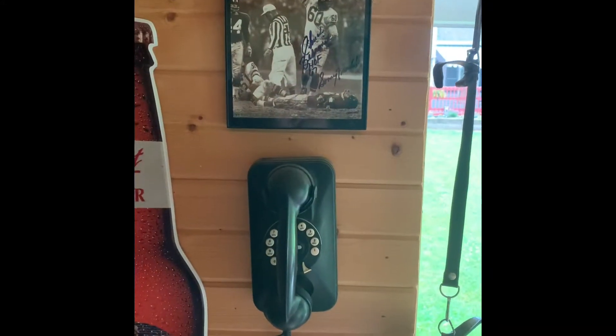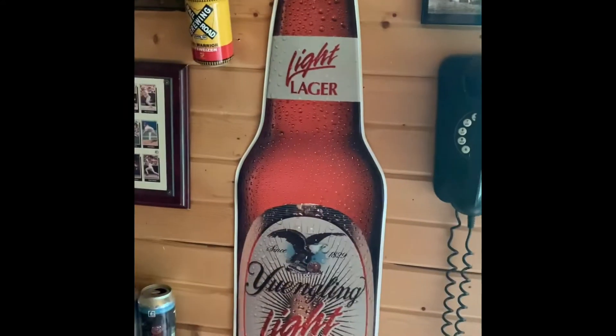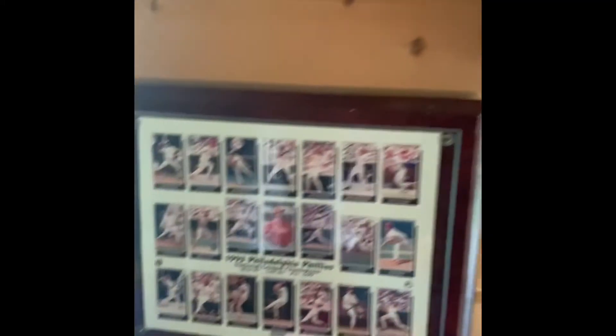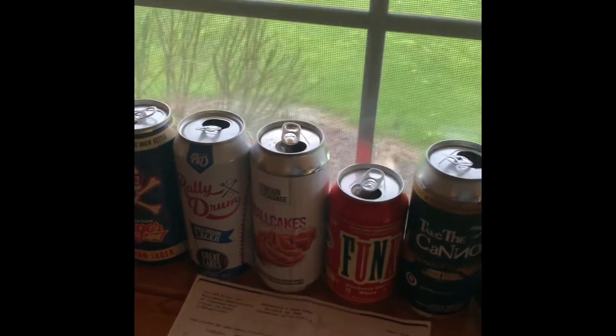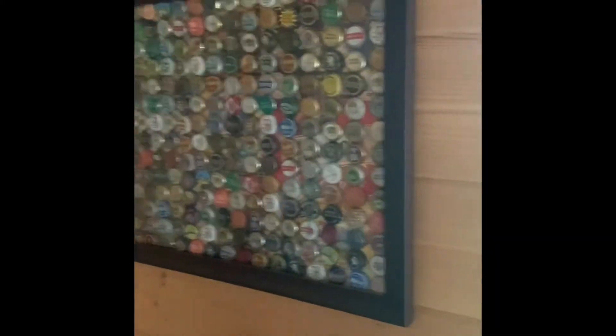Alright, so this is a Chuck Bednarik autograph photo — probably the baddest dude that ever played football. This is kind of a lot of beer swag and stuff I've picked up over the years. Old school 1928 Pennsylvania license plate, '93 Phillies — my favorite baseball team of all time. A number of cans that I've been saving, and my check from the class action lawsuit against the Hawaiian Brewing Company because the beer is not actually brewed in Hawaii. Bottle cap art things my wife made.